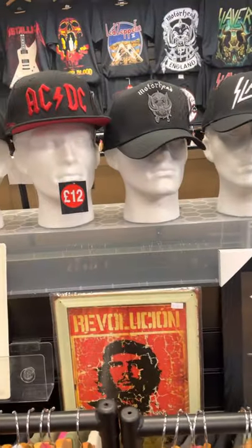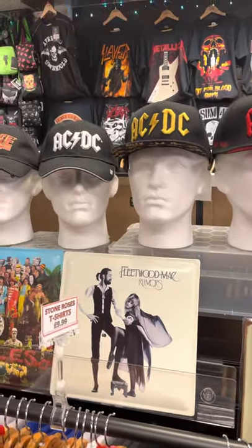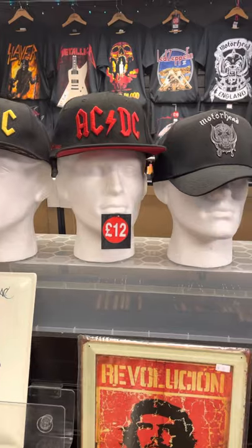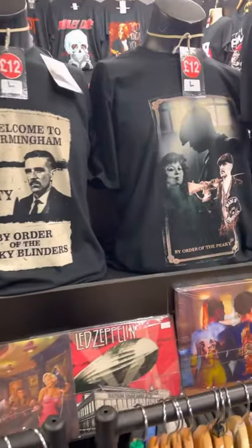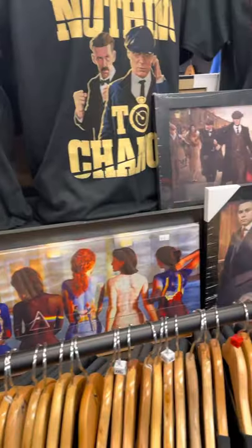Good range of caps in at the moment — they make cracking little gifts, birthday presents, Christmas presents, that kind of thing. Some of these are limited edition tour ones. We also have a range of Peaky Blinders, we do the metal signs, and we do the canvas prints.